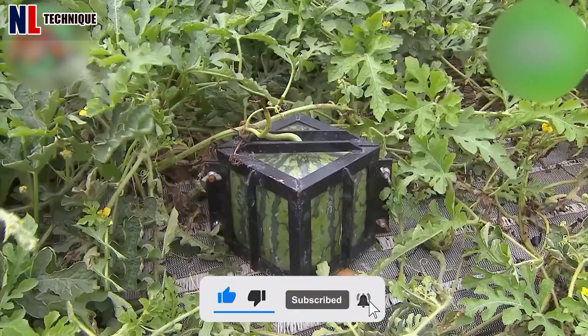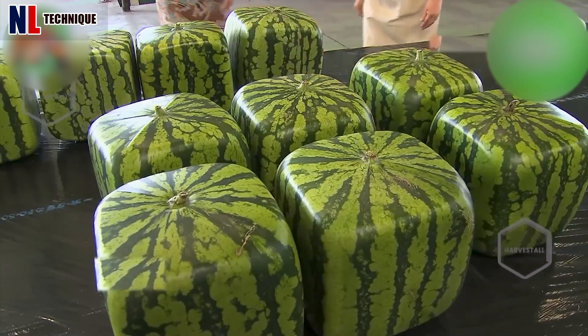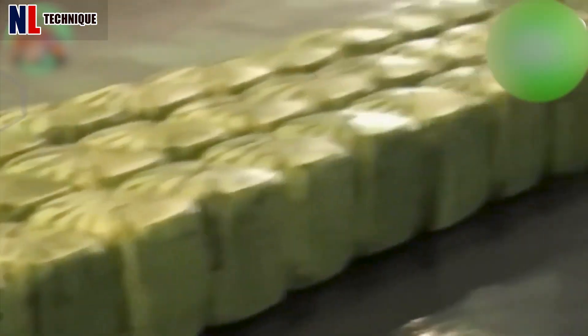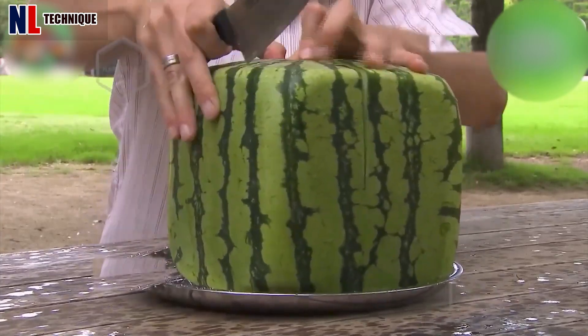Is this the watermelon you often eat? These square watermelons cost up to $60 each and are grown by farmers in a special way. It looks really interesting, right?